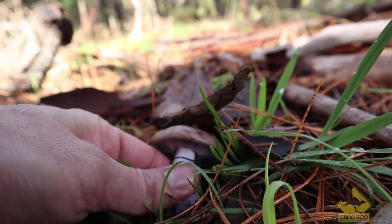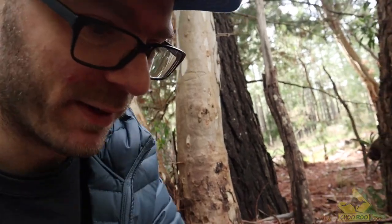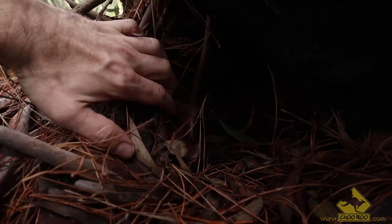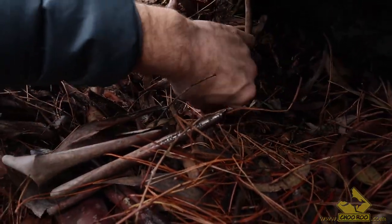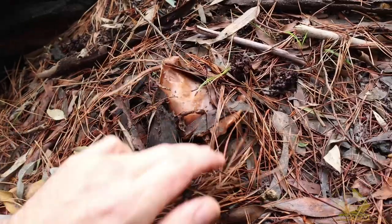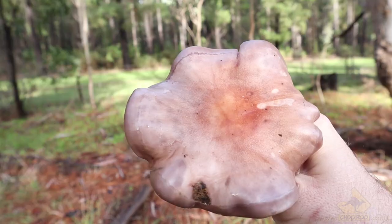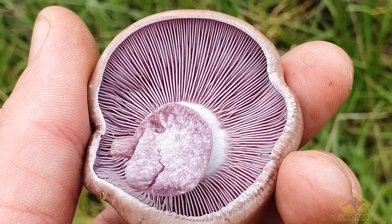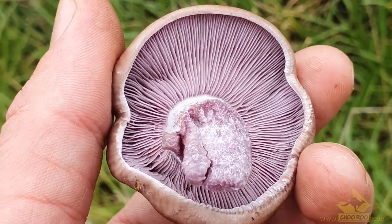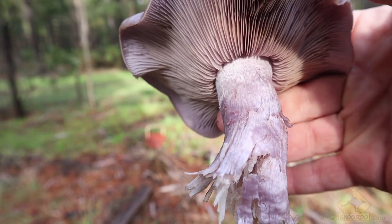To correctly identify a Lepista nuda or wood blewit, they're quite difficult to find because they're often very low to the ground due to their very short stipe. What you're looking for is a nice rubbery cap that's not slimy — it might be a bit wet from rain and moisture, but usually it's rubbery to the feel. You also want those nice purpley lilac colored gills. They'll get a bit darker and change color as they get older, as will the cap. Generally you're looking for a brownish lilac color and a beautiful white stipe with flecks of purple through it.